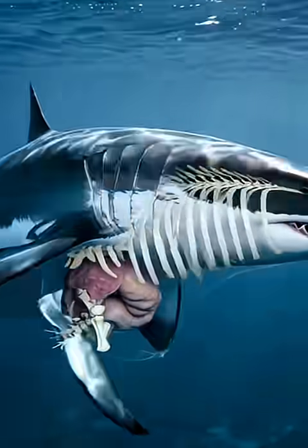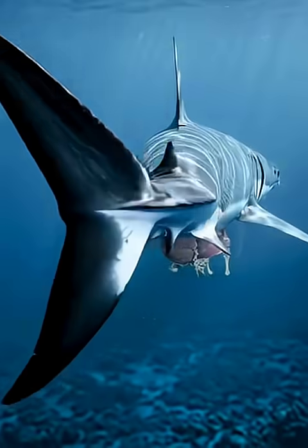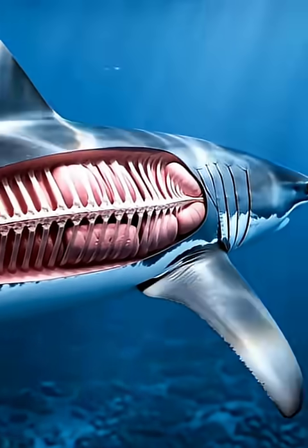Deep beneath the ocean's surface, the great shark begins its silent patrol. But today, we're not just watching from the outside — we're traveling inside its powerful body.